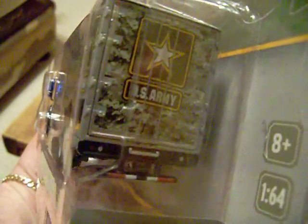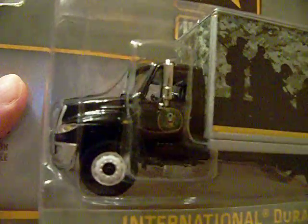The last one I found — I think there's one or maybe a couple more in this series — and I was glad to find the International Durastar. It's also a box van but the US Army version, so I was happy to find that. This is also very, very nice. There is the front of it, and there is the side of it.